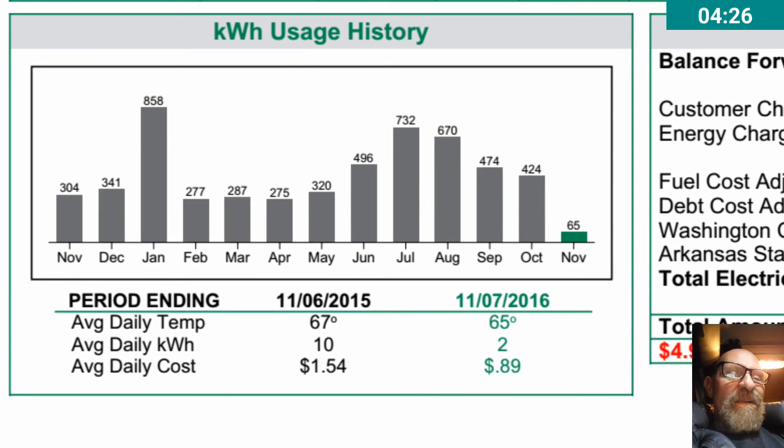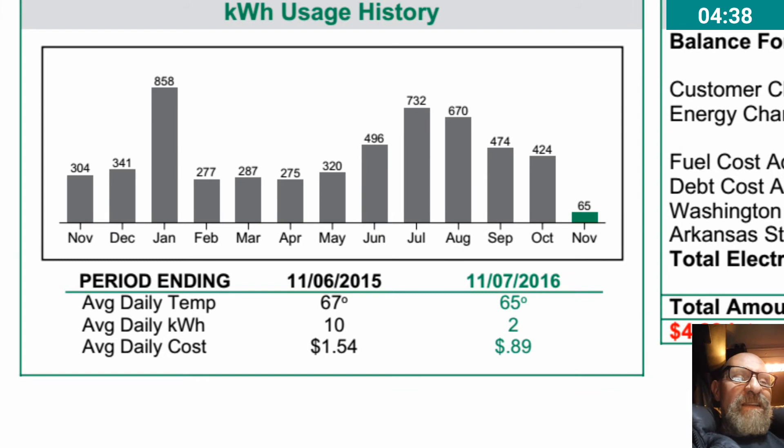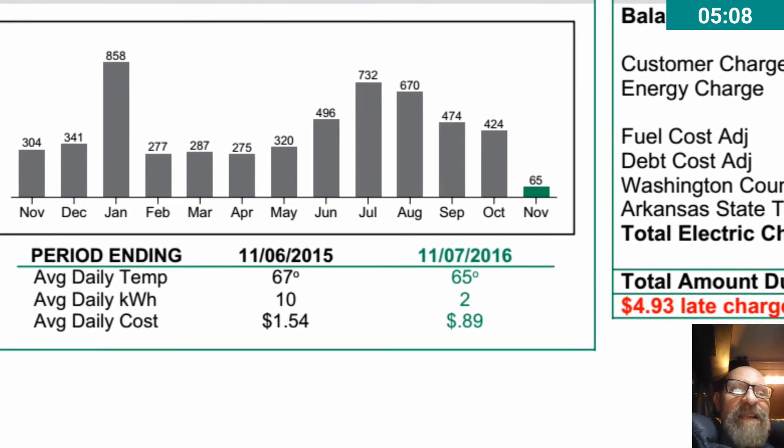What's going to be interesting is in the summer — the higher months. You can see here in June I used 496 kilowatt hours, July 732, August 670, then it went down: September 474, October 424. January was the biggest month — I think it was cold and my parents were there, so lots of laundry and what have you.